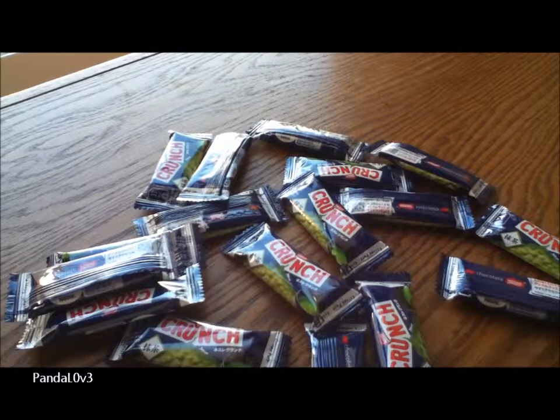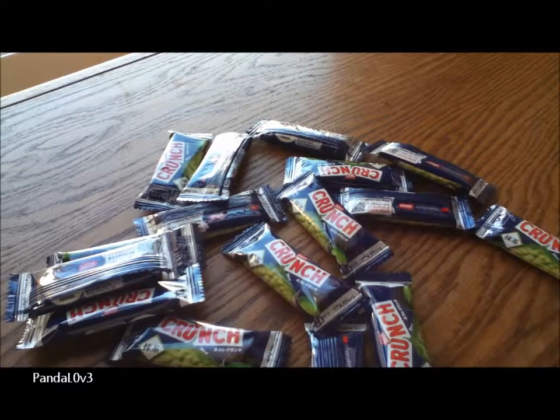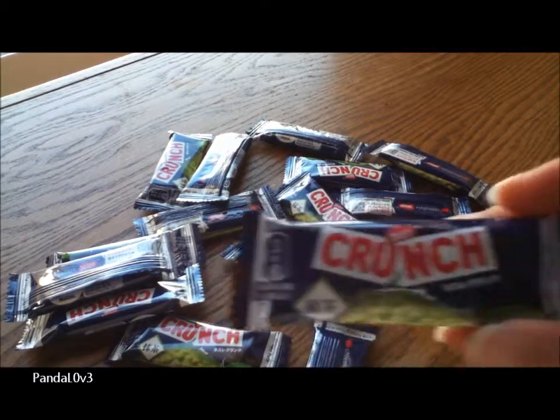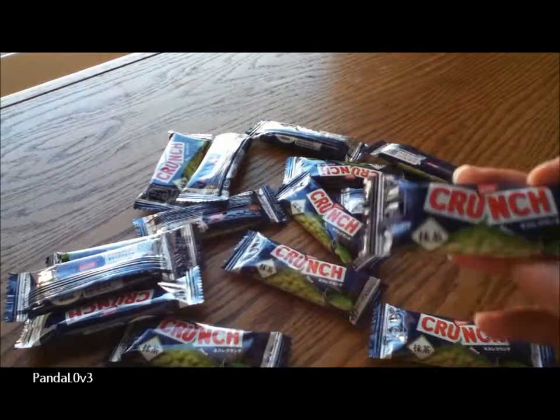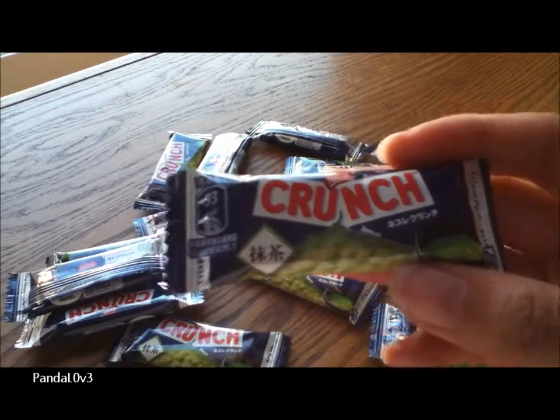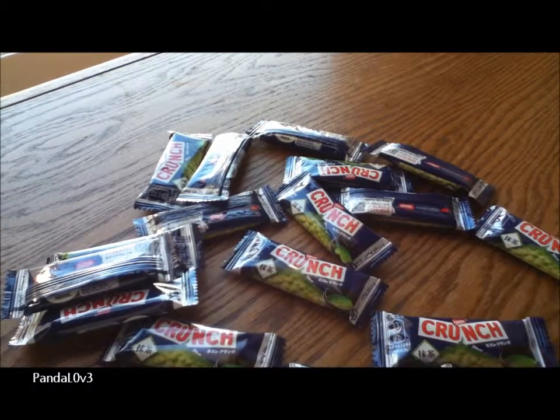It's not as sweet as the KitKat though. It's really mild — much milder. It is what it is: chocolate with a hint of green tea, colored green.